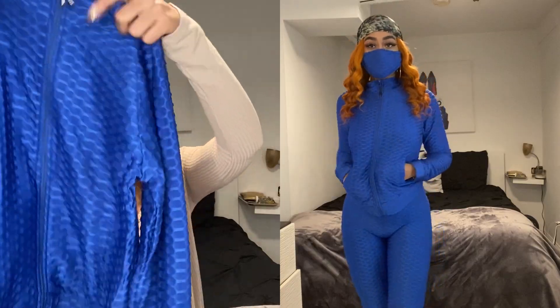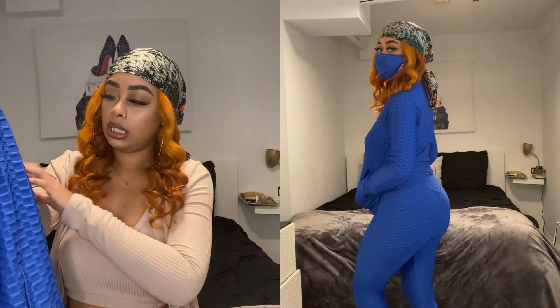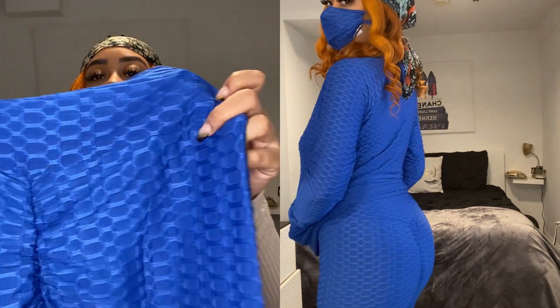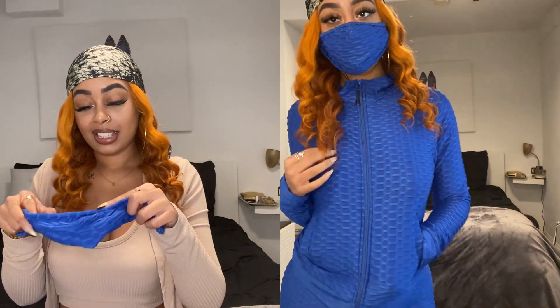This set I am most excited for. I was like, I need to have it — I can wear it running errands, going out, or even to the gym. It's a royal blue color, and it has a zip. The leggings have like a honeycomb material or print. And I just realized it came with a mask too — I didn't know that, which is so cool!